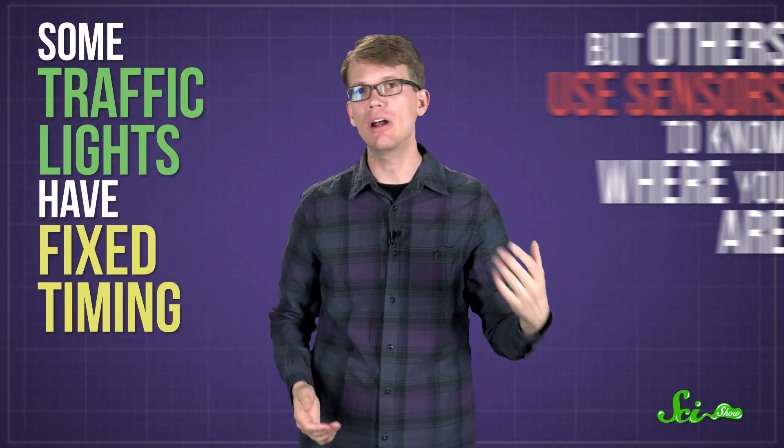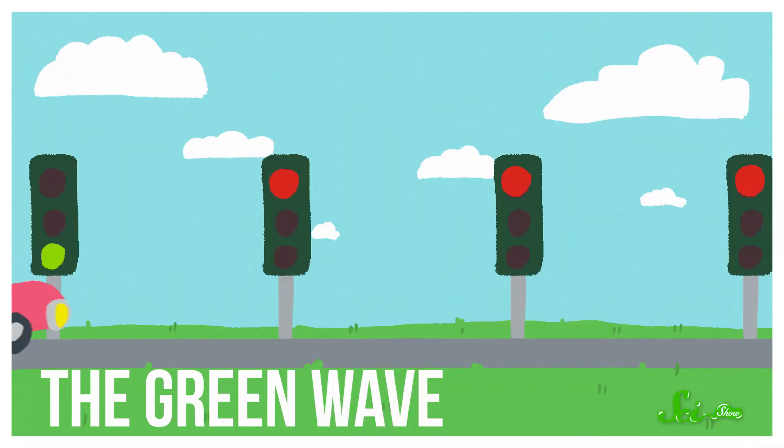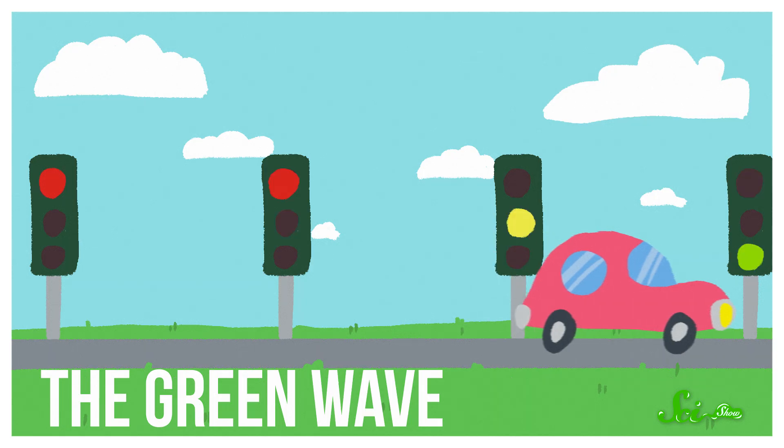Some traffic lights have fixed timing, but others use sensors, like cameras or electronics below the pavement, to know where you are. Many traffic lights run on fixed time intervals, like every 30 seconds. But engineers have done some clever things with that. In urban areas, for example, all the lights on a busy street might be synchronized to turn green one after another, so a driver never needs to stop — a strategy called the green wave.